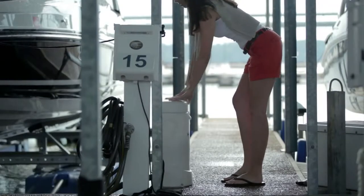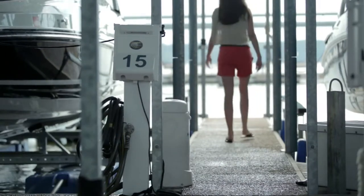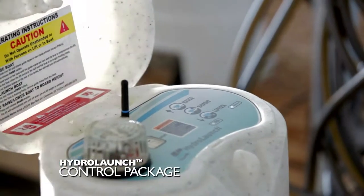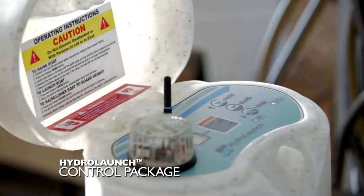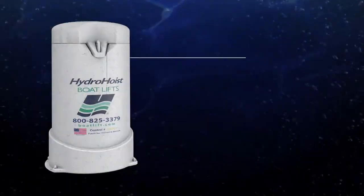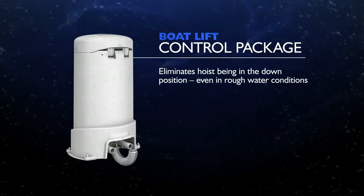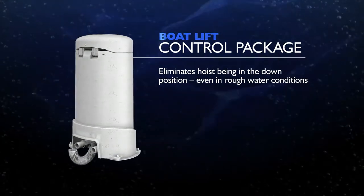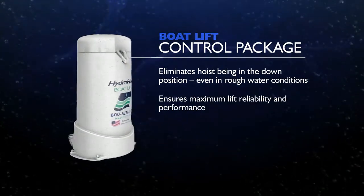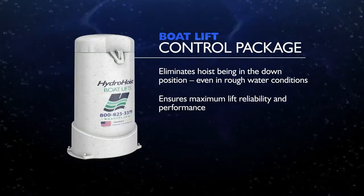Maximize your lift's performance and durability with a Hydro Hoist premium control upgrade. The Hydro Launch control package includes a push button control panel with manual and automatic controls. The unit is designed to eliminate the hoist being in the down position in the roughest of water conditions. The auxiliary circuit with timer functions and ground fault circuitry help to ensure maximum lift reliability and performance.